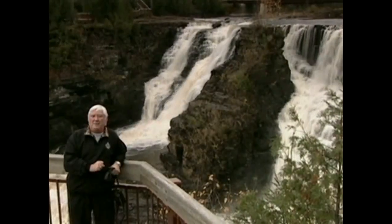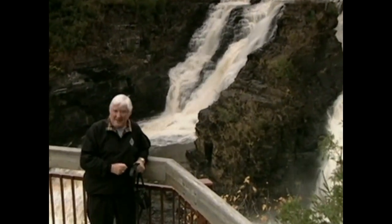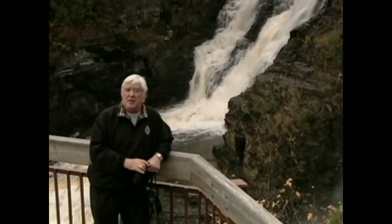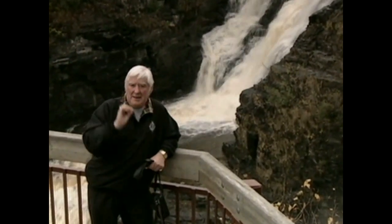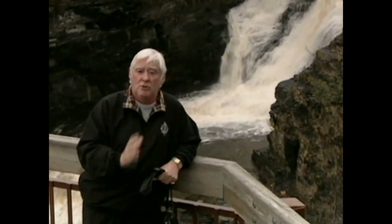Welcome everyone once again to Simply Painting. I'm in Canada, and this is the Kakabeka Falls. It's just outside Thunder Bay, and there's a terrific legend about here. It concerns the Ojibwe tribe,